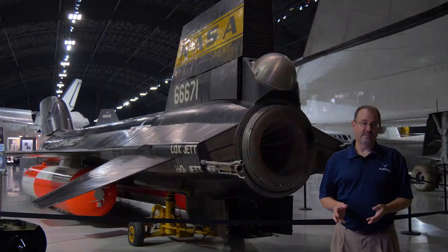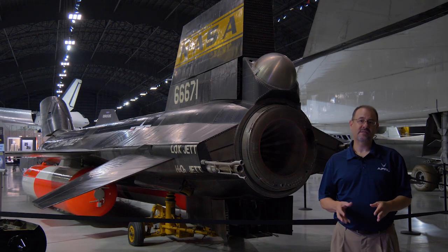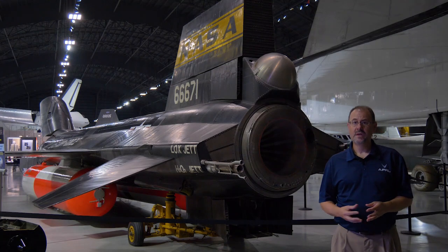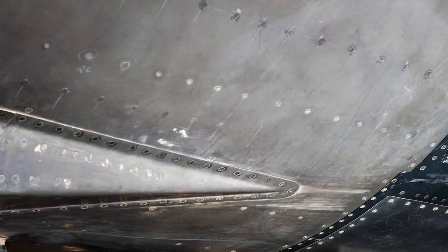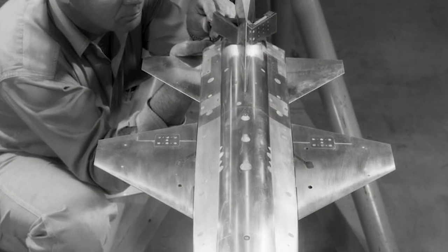Another important technology with the X-15 is in materials. Flying this fast creates a lot of aerodynamic heating, so metals have to be able to withstand this and still hold their shape. The X-15 makes extensive use of titanium alloys, which at the time were considered to be very exotic.